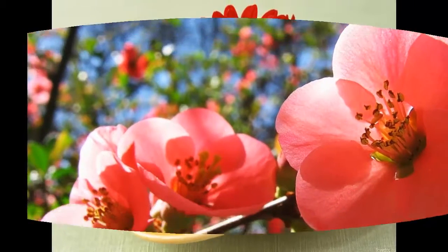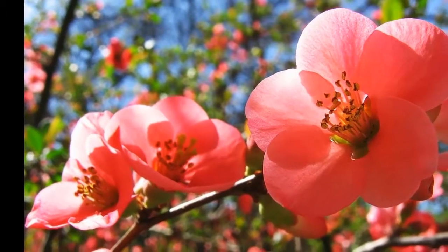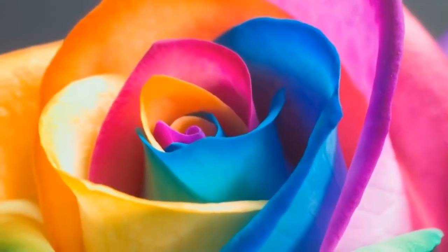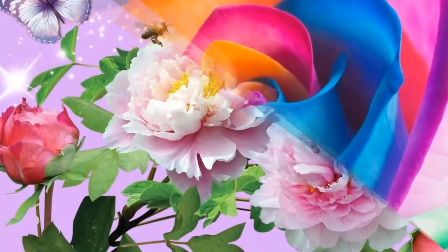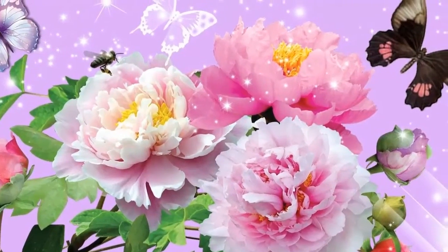Thus, scent is a signal that directs pollinators to a particular flower whose nectar and/or pollen is the reward. Volatiles emitted from flowers function as both long and short distance attractants and play a prominent role in the localization and selection of flowers by insects, especially moth-pollinated flowers, which are detected and visited at night.